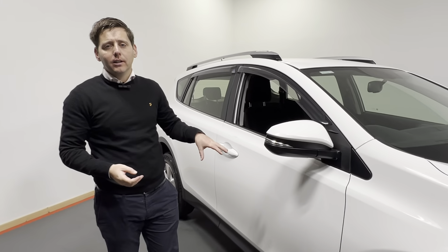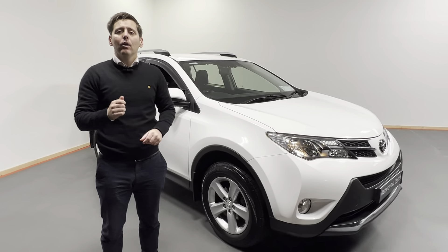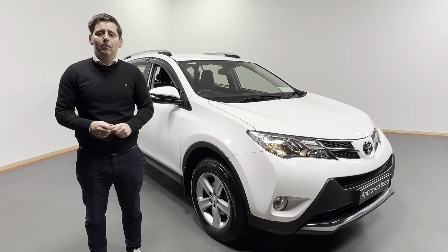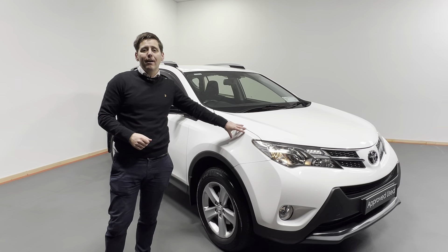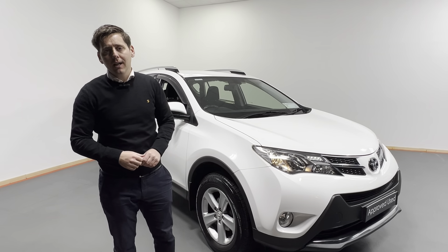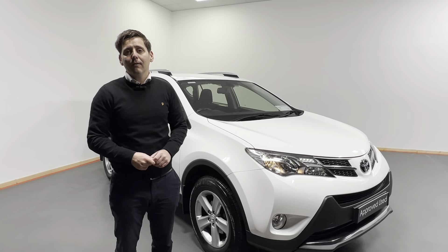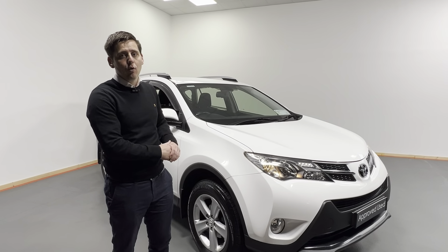Folks, if you'd like to know more about this RAV4, give us a call today on 074-9121385. We have excellent rates of finance available with Toyota Finance, and for as little as €99 you can reserve this RAV4 online at kellystoyota.com for 48 hours. So look, don't delay — give us a call and you can be driving away in this 2014 RAV4. Thank you.